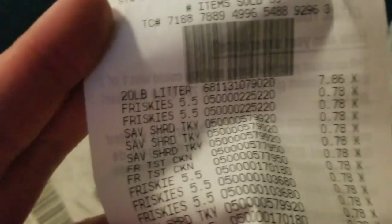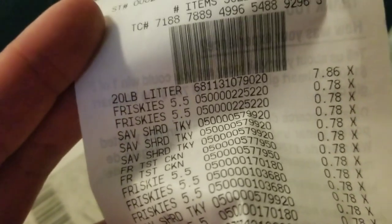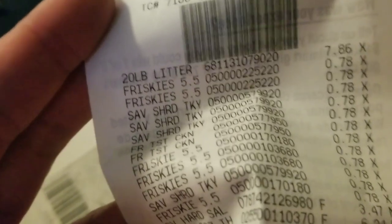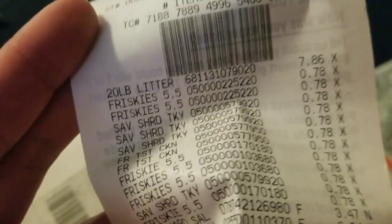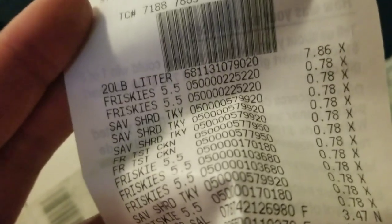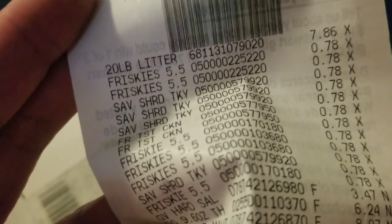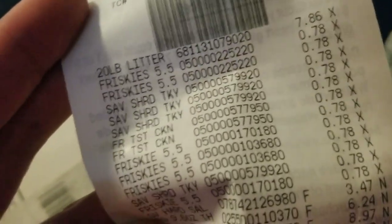I said I'd show the receipt afterwards and I forgot to film that, but luckily I didn't throw it out. The cat litter was $7.86 — that's pretty inexpensive for cat litter, and I did get a good-sized container. As compared to Albertsons, a can of Friskies costs $0.95; at Walmart it was only $0.78, so that's saving a little bit.